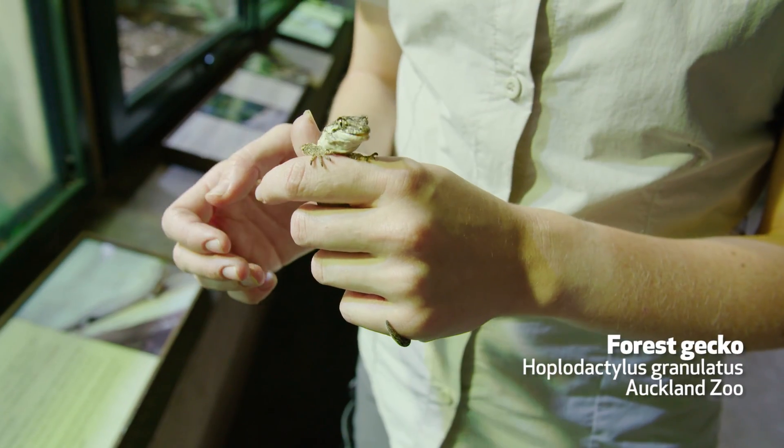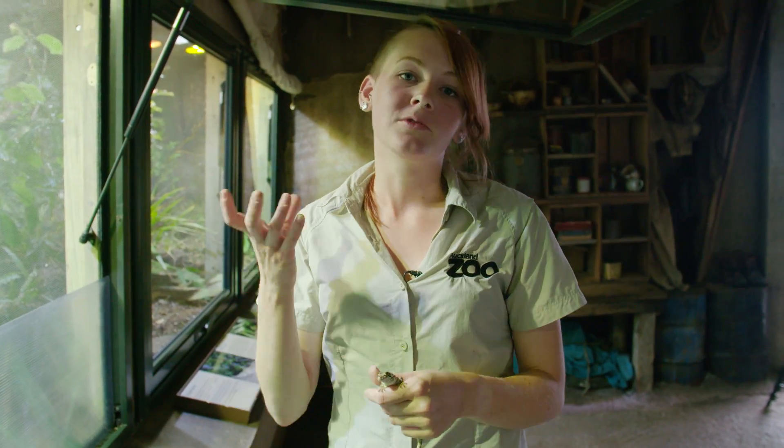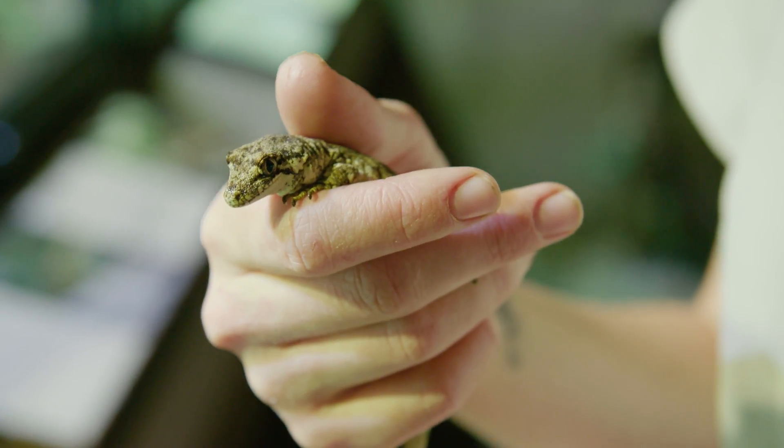This is one of our forest geckos. They're a really cool camouflaged gecko — they can actually adjust the tone of their body quite a lot. When they're out basking it will darken a lot to help them absorb the sun's rays, and it also does seem to change when they're on different surfaces.